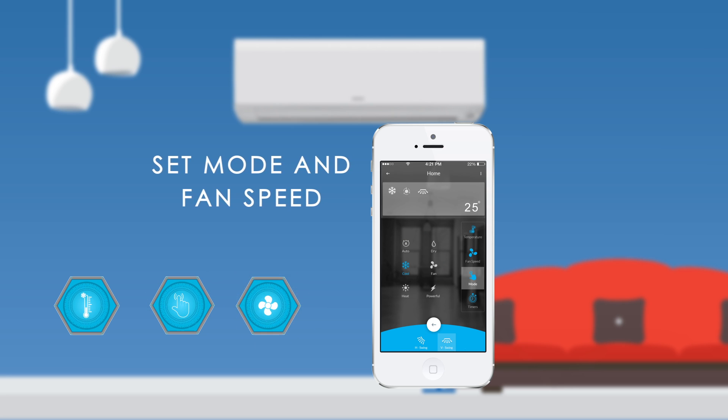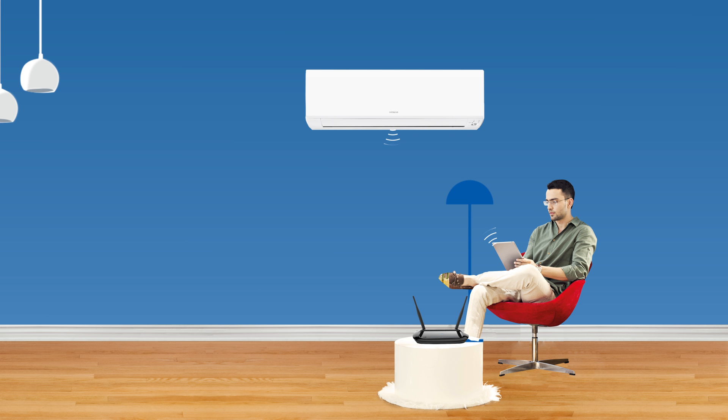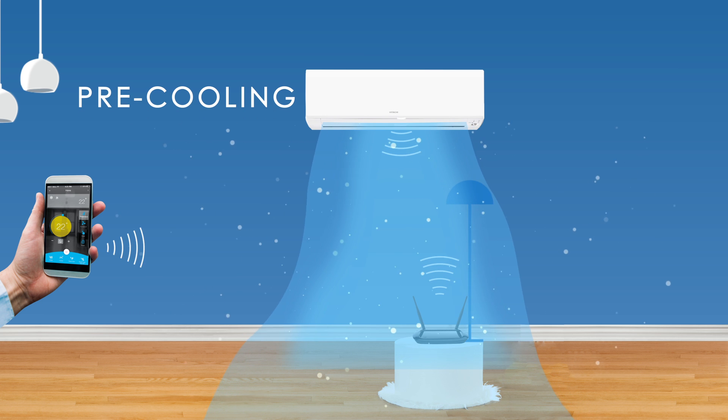The app is easy to use and is available on the iOS App Store and Android Play Store. It can control your AC from inside the room or outside through Wi-Fi. It pre-cools your room before your arrival for optimum comfort.